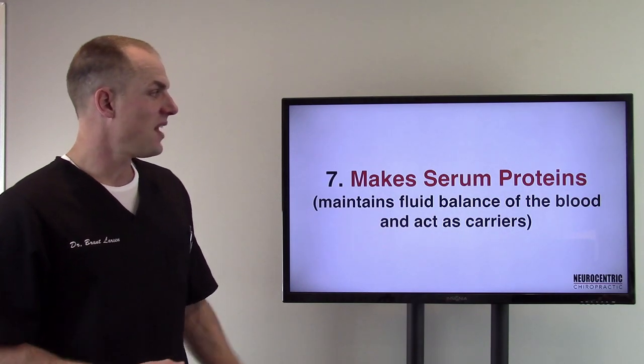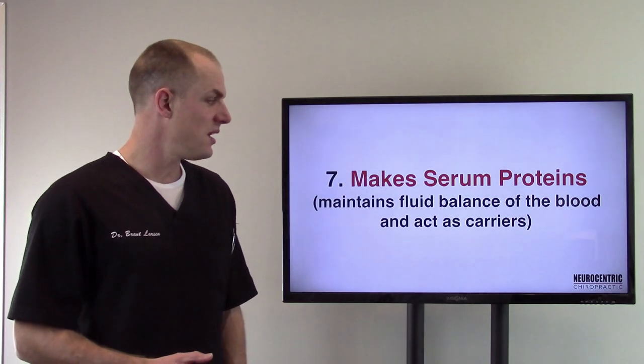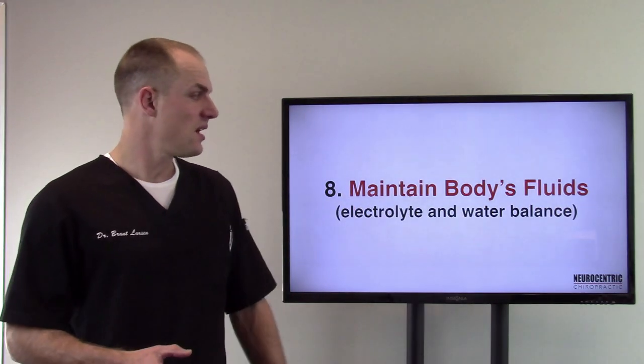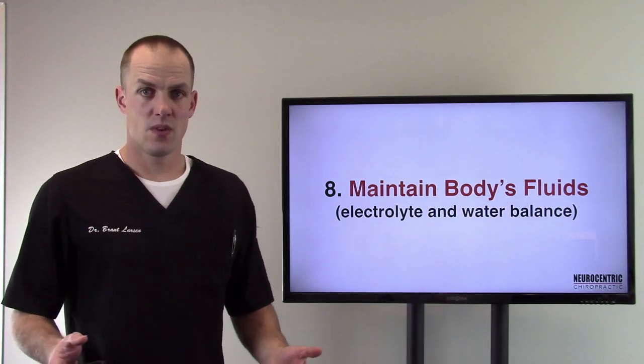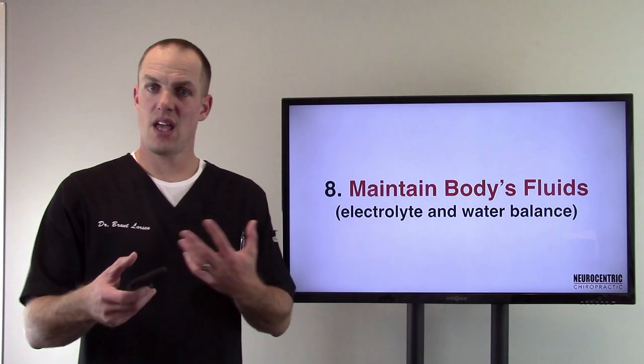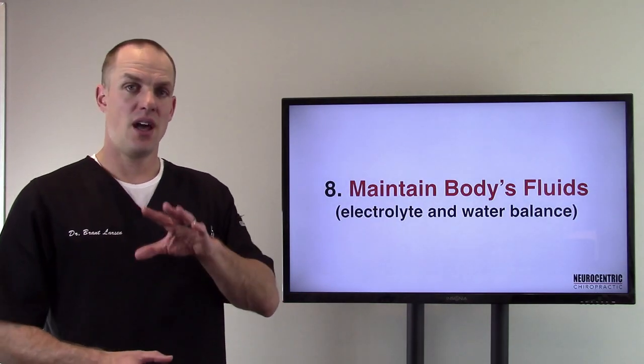Number seven: it makes serum proteins, which relates to maintaining the fluid balance of the blood and acts as a carrier system. Number eight: it maintains the body's fluids. Electrolyte and water balance have to be maintained, and the liver is part of that process along with the kidneys.